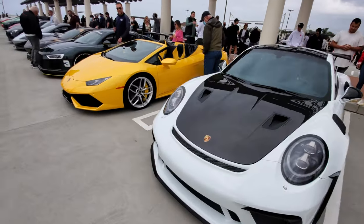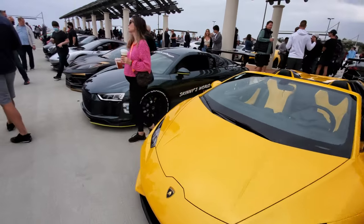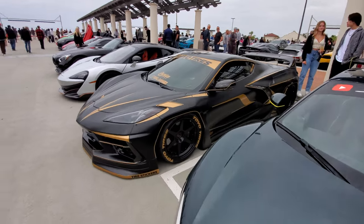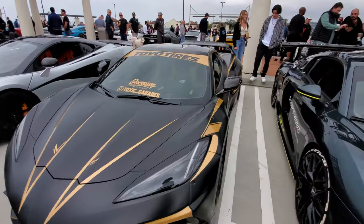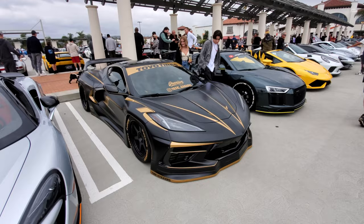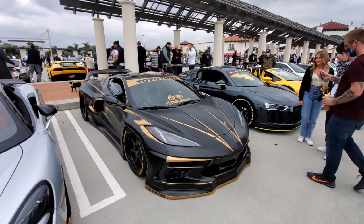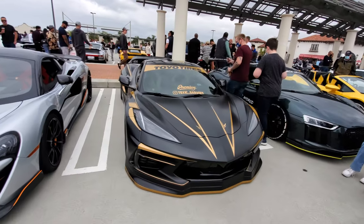Huracan Spider. A skinny R8. And I see a wide body Corvette with a new wrap — matte black with gold. This is the most highly modified C8 I've ever seen. It's on air ride, it's got a wide body kit, and now a totally matte black wrap.